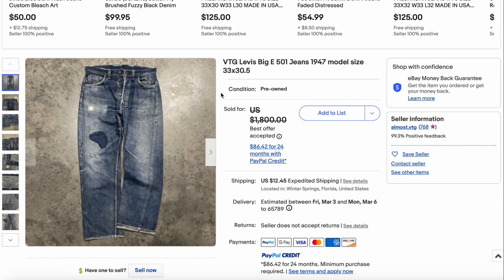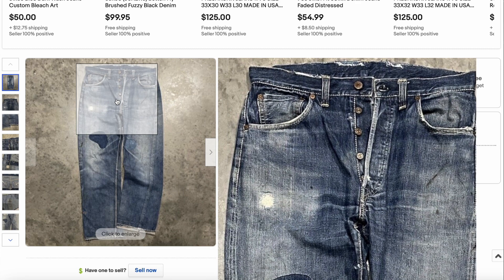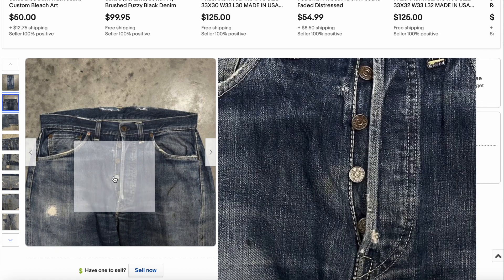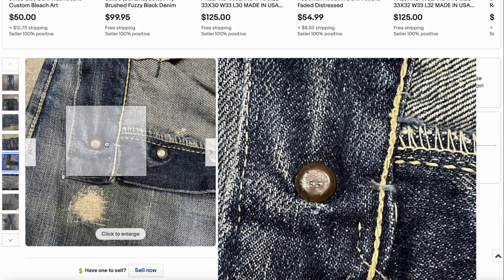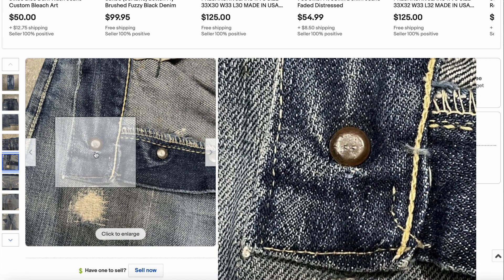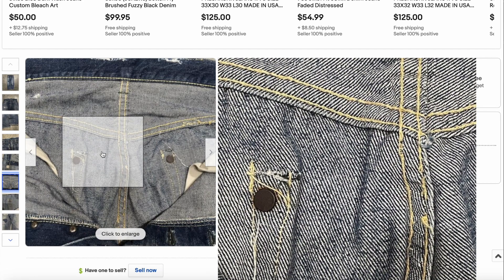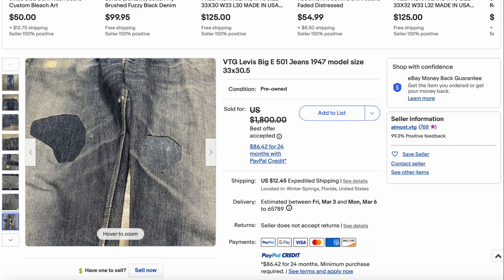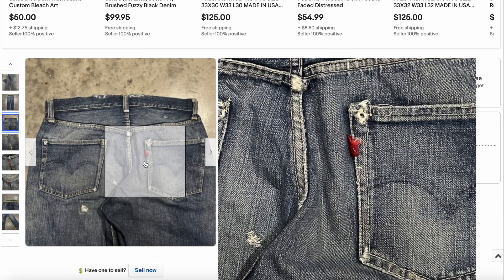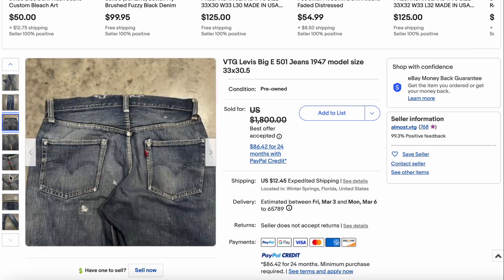Then we have this vintage Levi's 501 Big E — the 1947 model. This is a beautiful pair. It has some repairs and some wear, but you can see incredible 1940s denim here. There's a V-stitch, almost — it's pretty worn out. We have the hidden rivets, that yellow thread we look for in older Levi's, the one-sided tab, and a centered belt loop. Some wear does weigh on the price a little, but it did sell for $1,500.